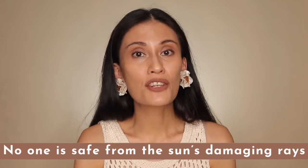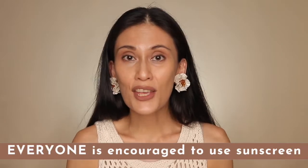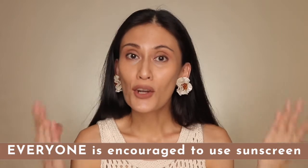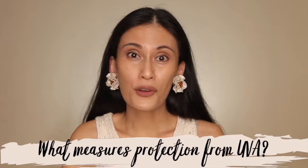Did you know that African Americans have a natural protection against UVB? Their melanin provides an SPF of around 13 to 16, which is why African Americans are noted to age more slowly than Caucasians. That said, no one is safe from the damaging rays of the sun. Everyone — light skin, medium skin, brown skin, dark skin — is encouraged to use sunscreen because skin cancer can happen to anyone. Now, if SPF measures protection from UVB, what about UVA? There is no officially or globally recognized measurement for UVA protection as of yet.